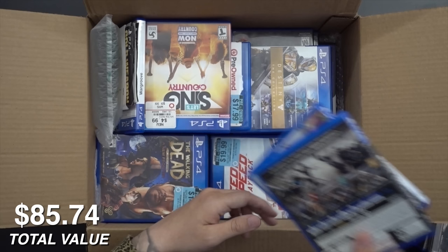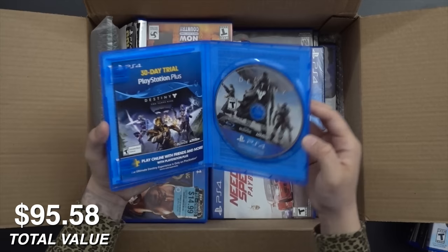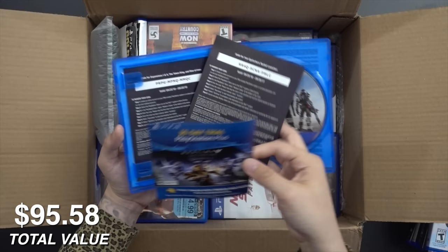Another Destiny over here — Destiny: The Collection — so we've got Expansion 1, 2, The Taken King. Is this all printed on disc so there are no external downloads? There's a PS Plus code — I think all the codes come packaged in, one paper just dropped out.